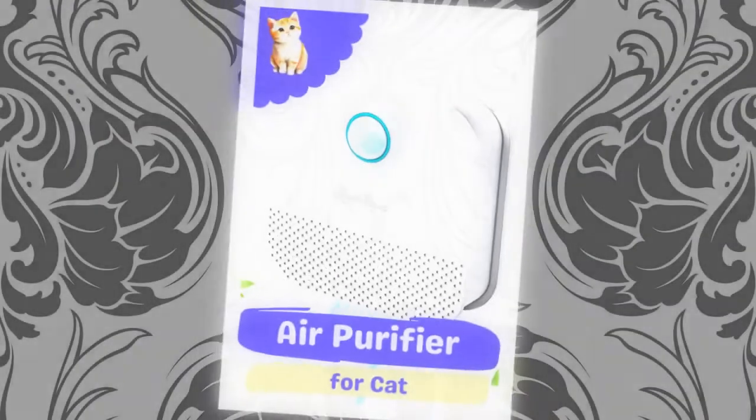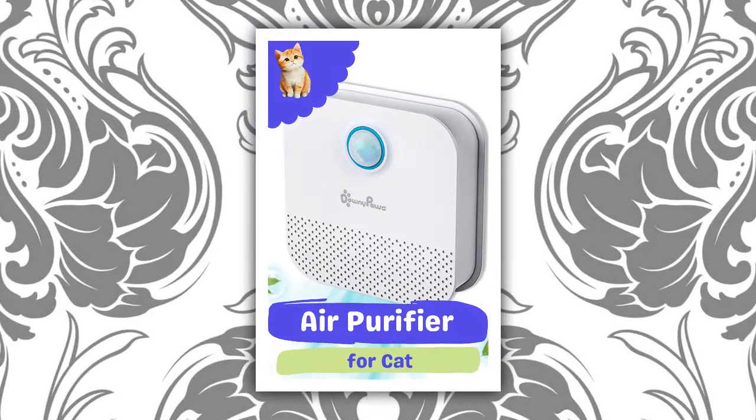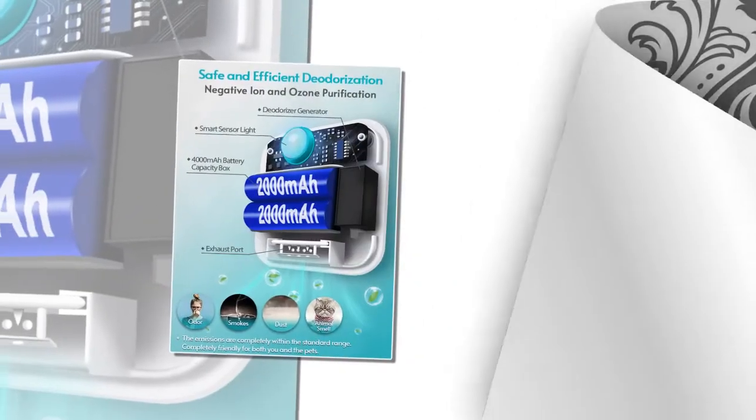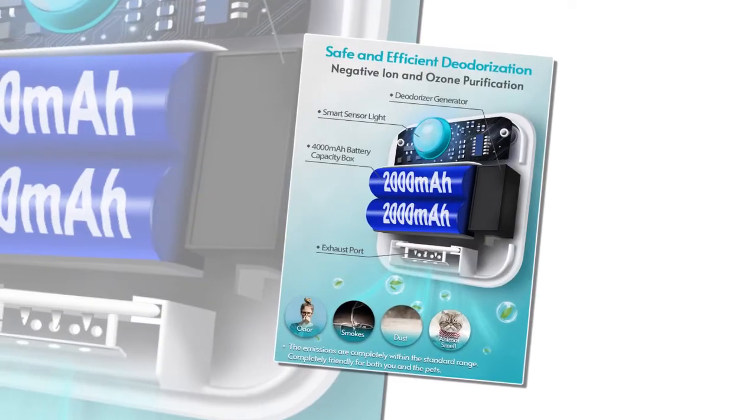Charging and setup: charging the device is straightforward — remove it from the cap, plug in the USB cable, and charge it from any USB port. A blinking blue light indicates charging, turning solid blue when fully charged. Installation is simple with the included double-sided tape.